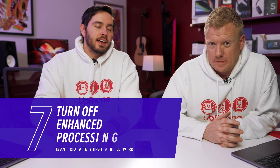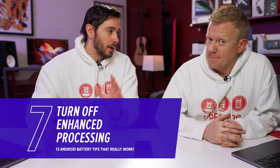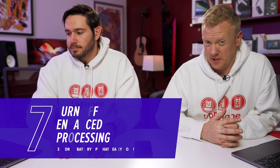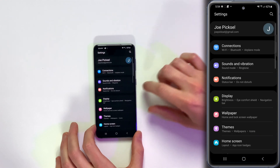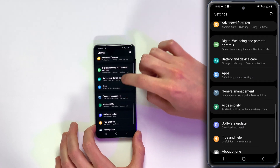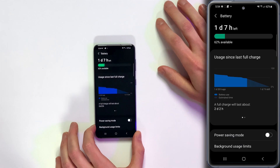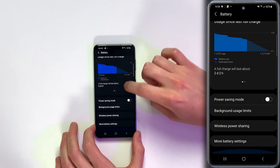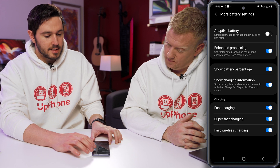Next, we're going to turn off Enhanced Processing. Theoretically when this is on, things might get slightly slower, but you're not really going to notice the difference. Go back to the settings app, swipe down, tap on the gear, scroll down to Battery and Device Care, tap on Battery, scroll down, tap on More Battery Settings, and then turn off the switch next to Enhanced Processing.